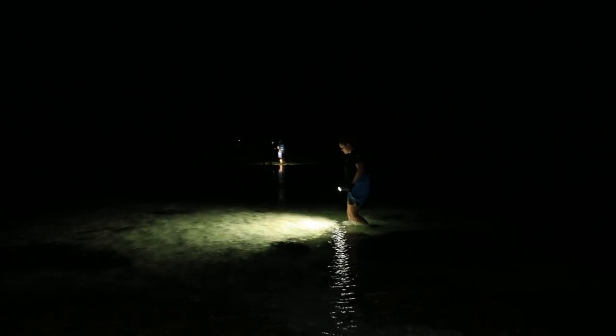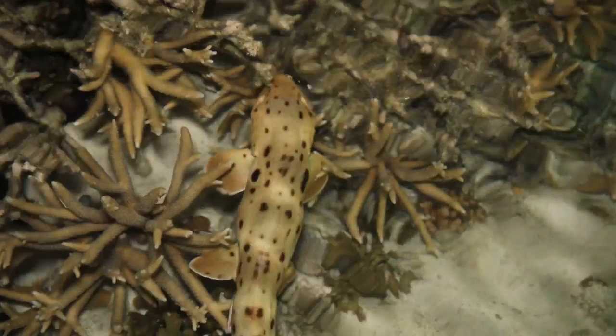At low tide, when the water is very low, one of the top predators on the reef becomes the epaulet shark. There's a good one.